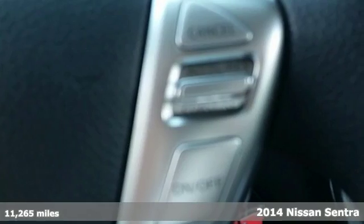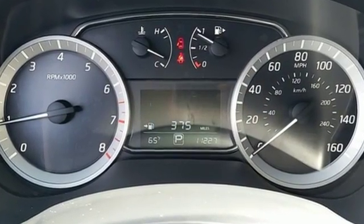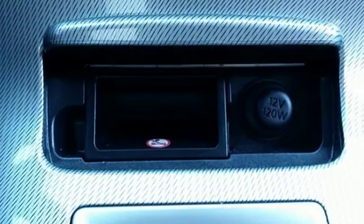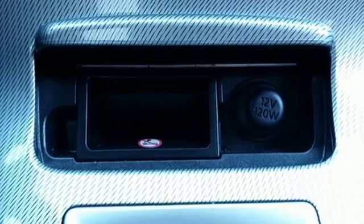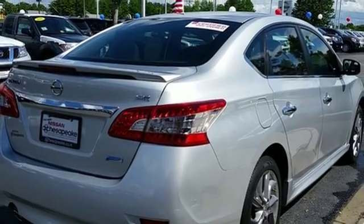Loaded with a tire pressure monitor, multiple airbags, anti-lock brakes with brake assist and electronic stability control, safety is no question. Plus, you'll enjoy the remote keyless entry and CD changer with MP3 audio system. Acquaint yourself with this fuel-efficient Nissan today when you stop in for a test drive.